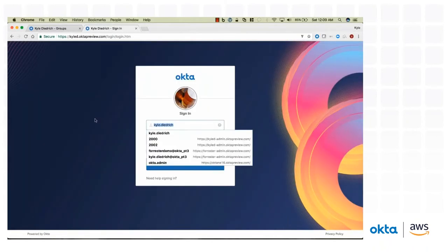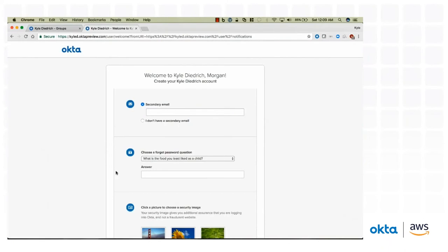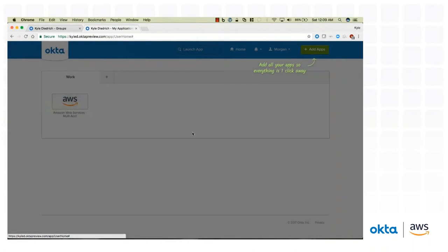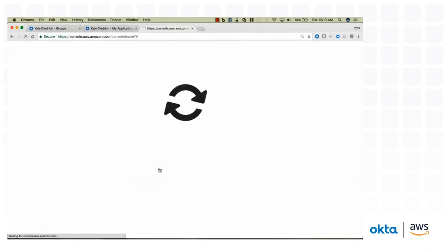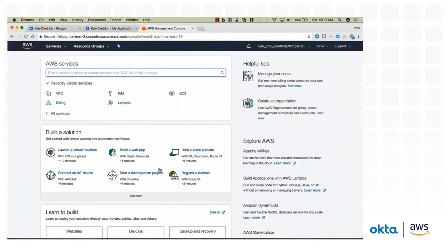Let's try logging in for the first time as Morgan. I have an onboarding flow to enter basic information like a forgotten password question and icon, and once I finish that, I already have access to AWS — the same role picker I showed before. Now I have a few different roles because that group has different permissions. With any click, you get direct access into Amazon. Pretty powerful solution.